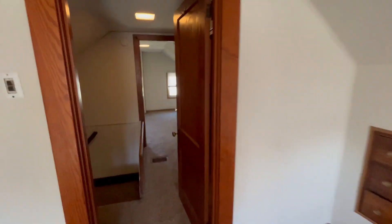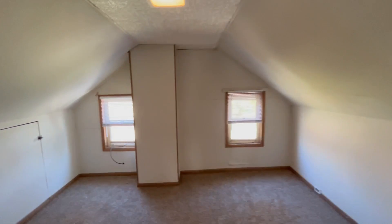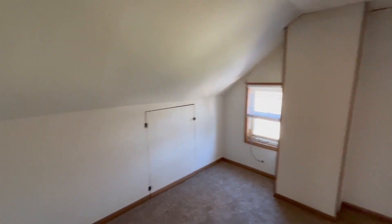And then the third bedroom overall looks out into the backyard. It's a little smaller but still a good size.